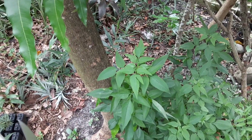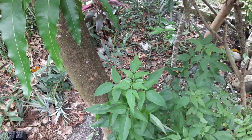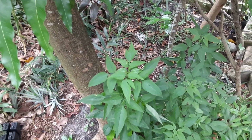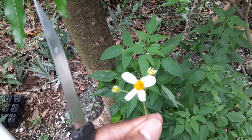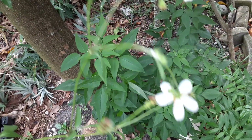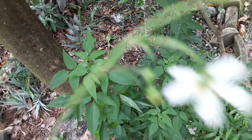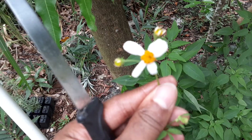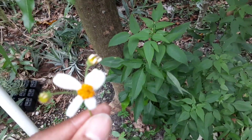Jamaicans are blessed with an abundance of food supply that many Jamaicans don't even recognize as food. One such plant we want to discuss today is the Spanish needle. People identify it by this yellow and white petal flower. We know it as something that the bees love a whole lot — very popular, common everywhere you go in Jamaica, you will actually see this plant.